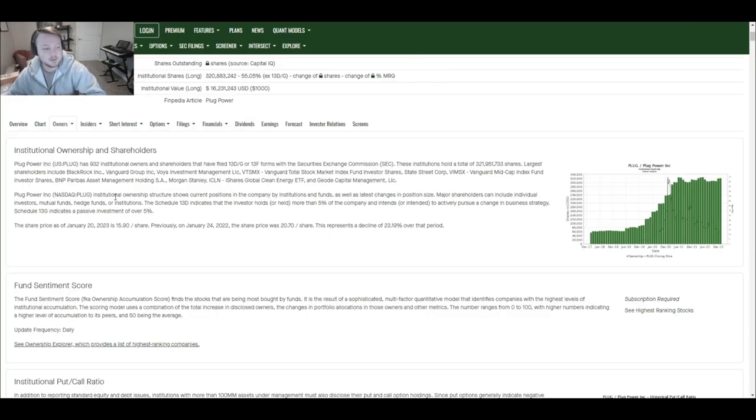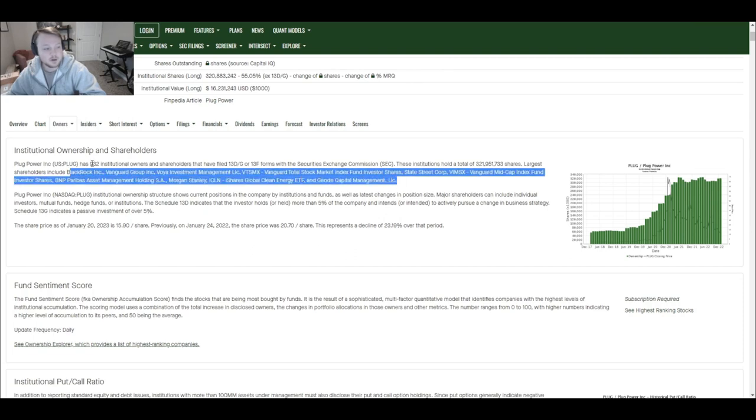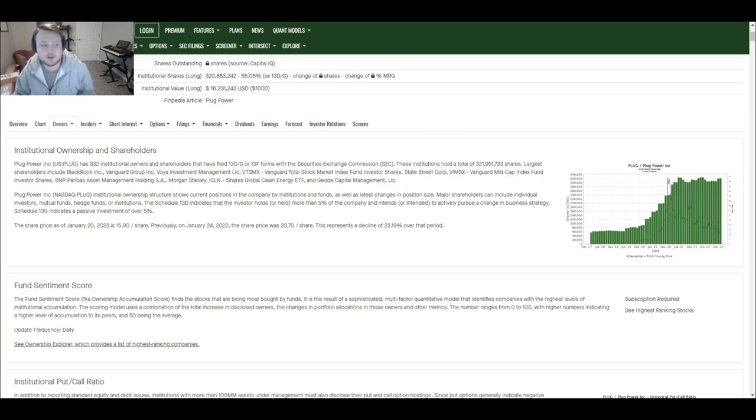On institutional ownership: the largest positions are held by BlackRock, Vanguard (multiple funds), Voya Investment Management, BNP Paribas, Morgan Stanley, Global Clean Energy ETF, and Geode Capital Management. Those are some big names and I like seeing that these companies are investing in Plug Power.